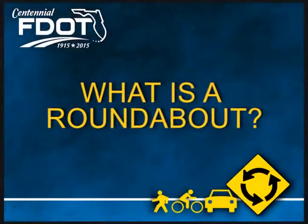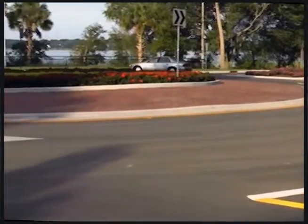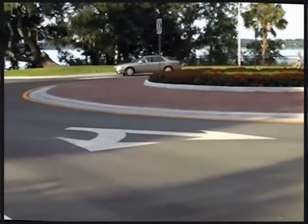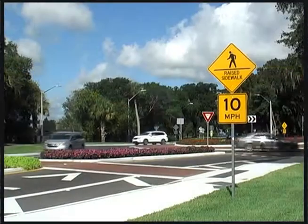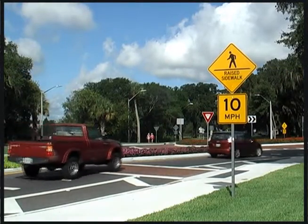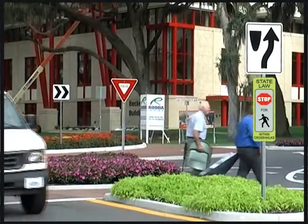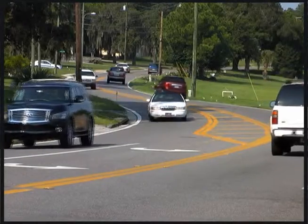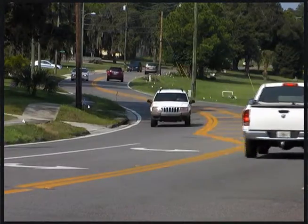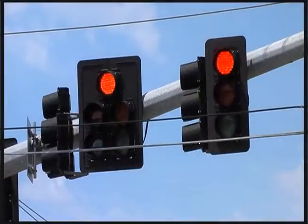What is a roundabout? A roundabout is a one-way, circular intersection without traffic signals in which traffic flows around a center island. The roundabout uses signs to guide motorists around them and has safe crossings for pedestrians and bicyclists. In Florida, about 45% of all traffic fatalities and serious injuries occur at intersections with stop signs and traffic signals.